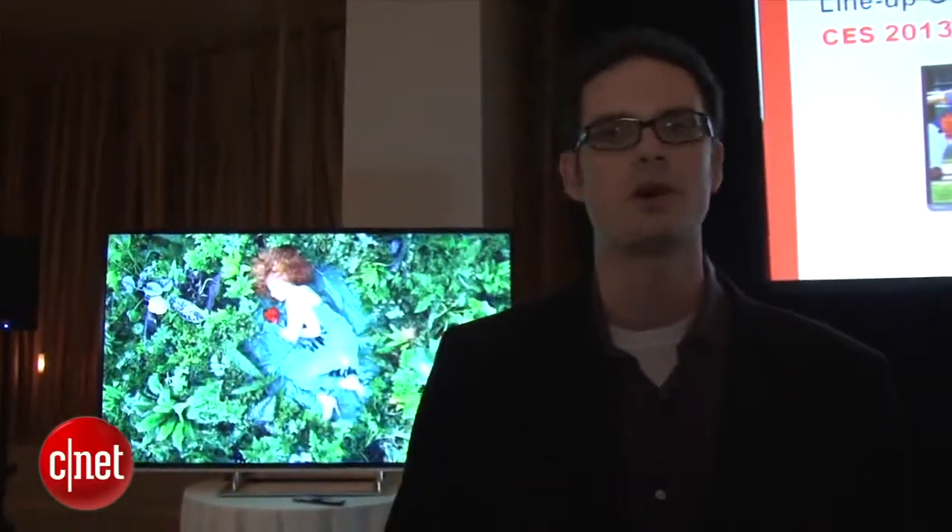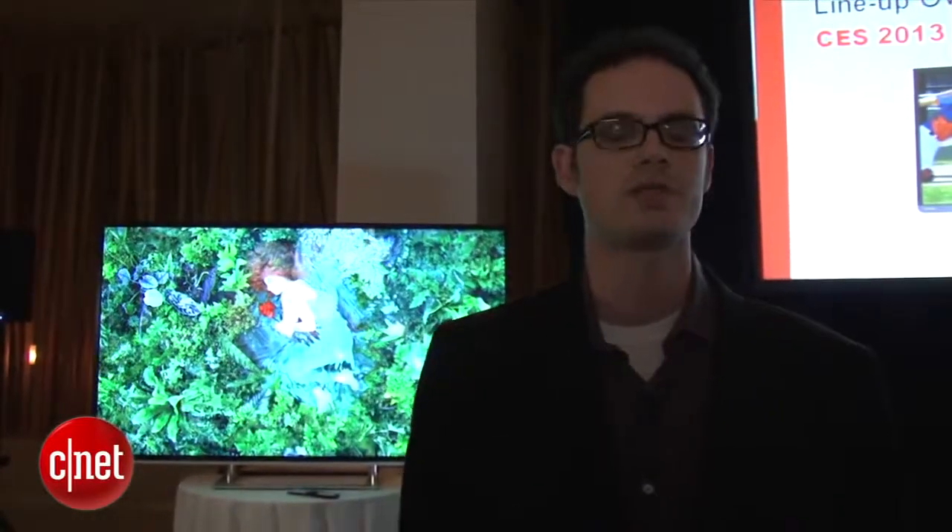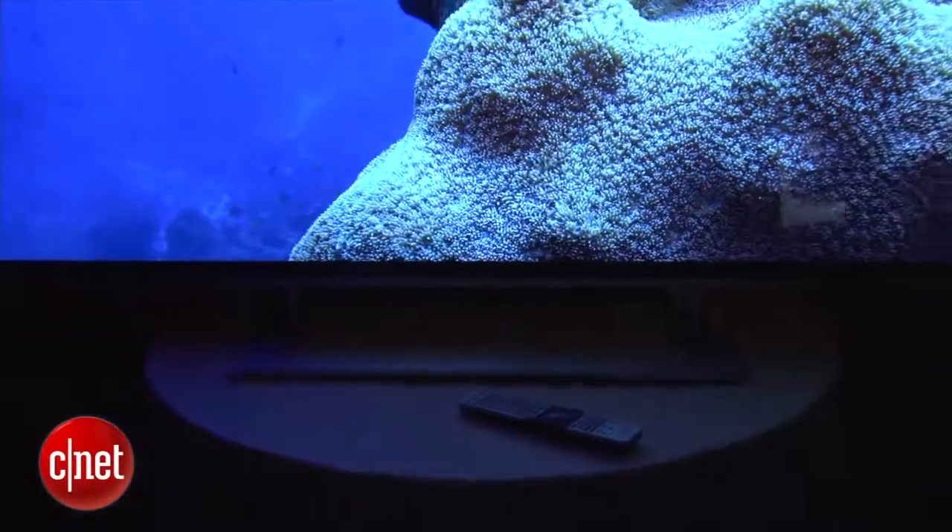Other features on this set include an edge-lit backlight with local dimming. The set also has 240Hz and all of Toshiba's new smart TV features, which include a cloud TV server-based smart TV system. All told, it's one of the most well-featured TVs we've seen this year and one of the first 4K TVs announced at CES.